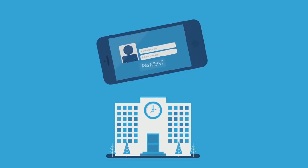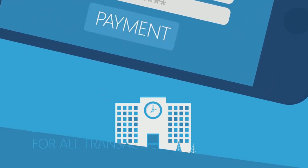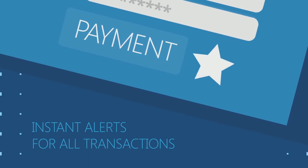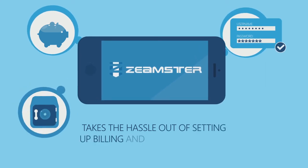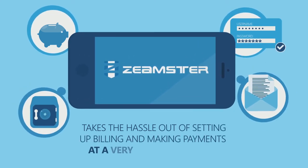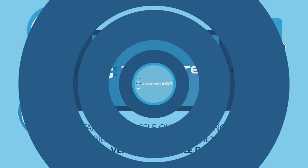Your customers can create their own accounts and make payments. Instant alerts for all transactions and so much more. Zeemster takes the hassle out of setting up billing and making payments for you and your customers at a very affordable rate. Get started today.